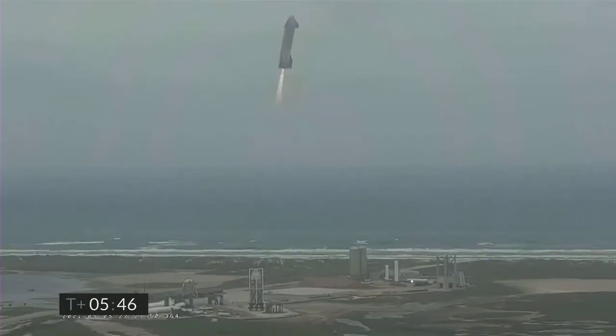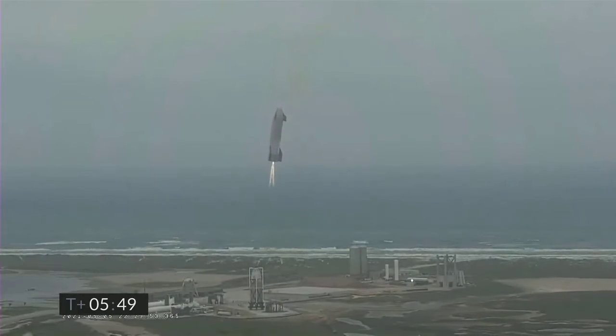It is ignition. Starship heading back to the lander.